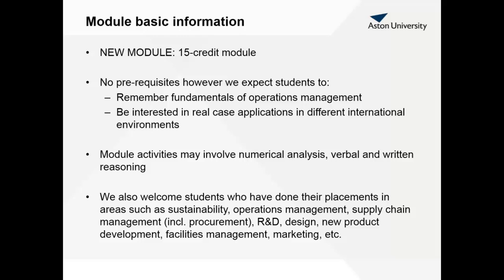You're going to be assessed on a 100% exam, so written reasoning will be the predominant area that we're going to develop. We also welcome students who have done their placements in areas such as sustainability, operations management, supply chain management, R&D design, product development, facilities management, as well as marketing.